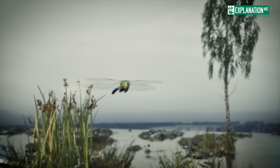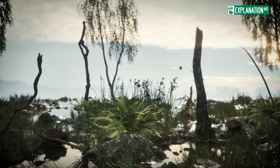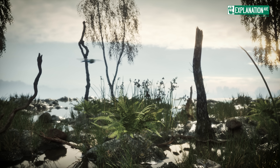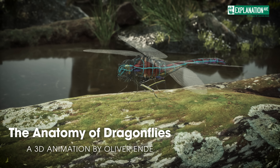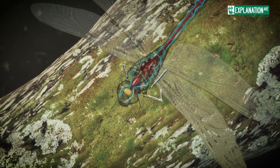These remarkable insects have evolved into some of nature's most efficient predators, combining speed, agility and precision in a way that few other creatures can match. Today we embark on an in-depth exploration of their extraordinary anatomy, unique life cycle and unparalleled hunting abilities.